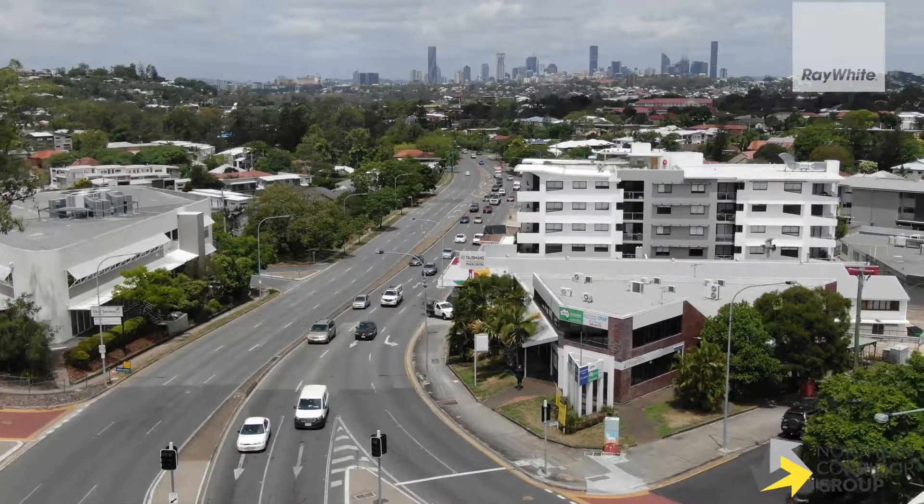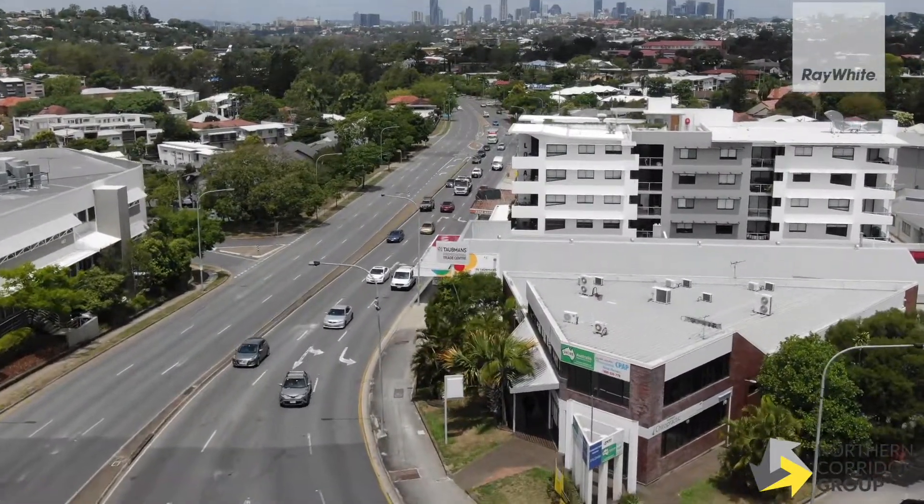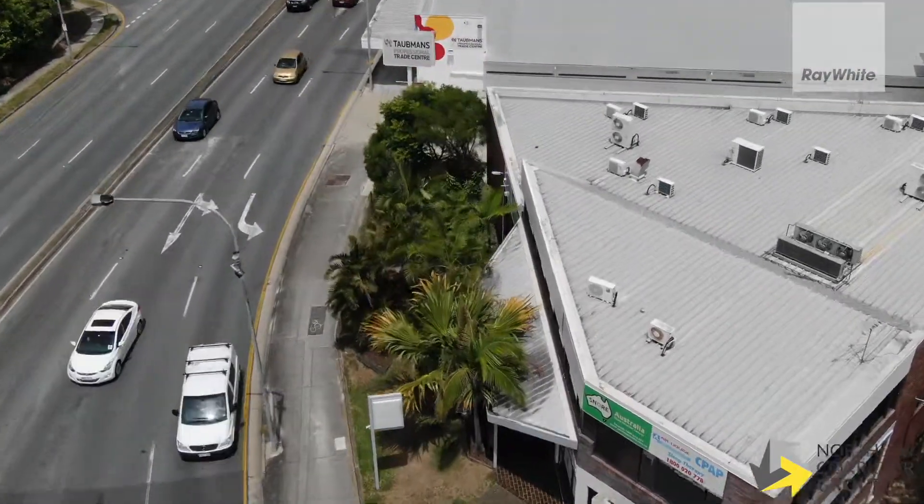If you'd like some further information regarding this property, please don't hesitate to contact Brock from the Ray White Northern Corridor Group. We'll see you soon. Thank you.